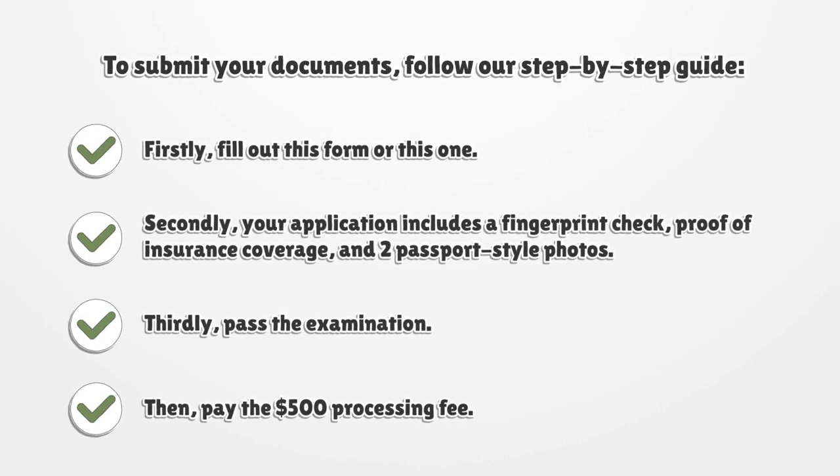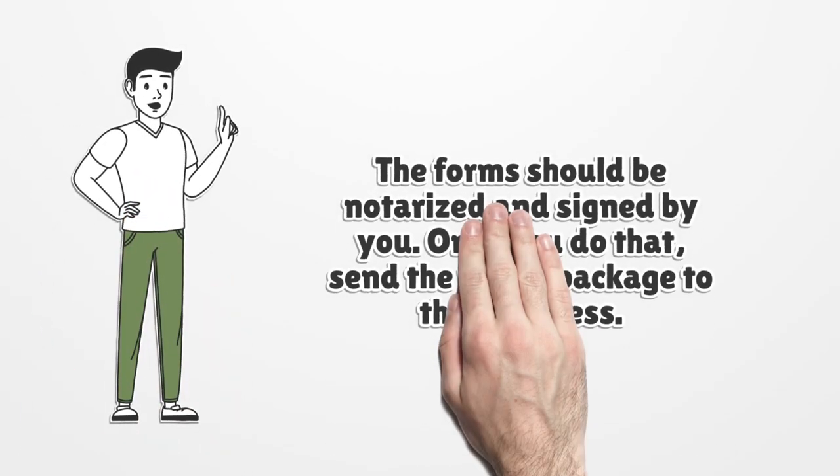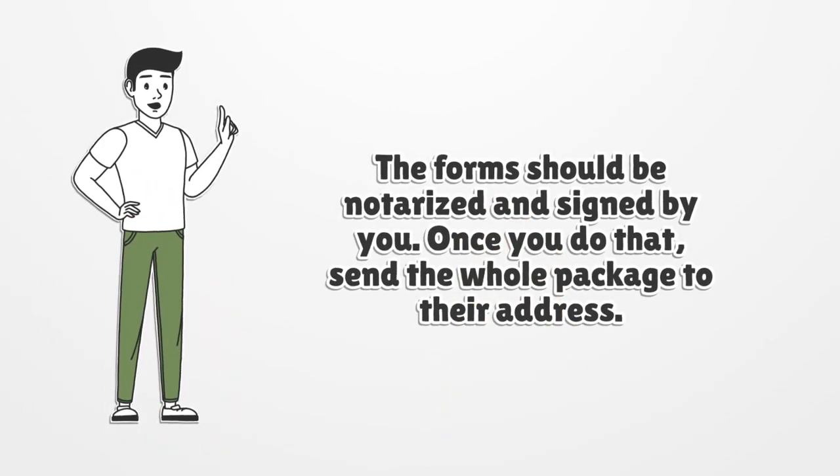Thirdly, pass the examination. Then, pay the $500 processing fee. The forms should be notarized and signed by you. Once you do that, send the whole package to their address.